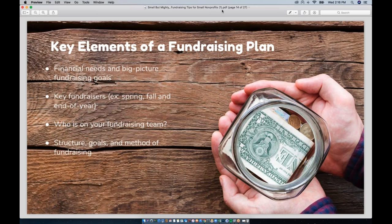A fundraising plan will take you through your calendar year and outline your financial goals, key fundraisers such as your spring fundraiser, Giving Tuesday, and end-of-year campaigns, identify the people on your fundraising team, and lay out structure for your fundraising efforts. A lot of small nonprofits assume they can just wing it when it comes to fundraising, but planning will help ensure you're on track to meet your goals. Having a few big campaigns orchestrated throughout the year will ensure your organization's basic needs are met.